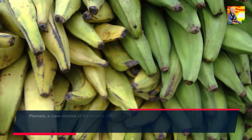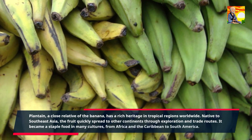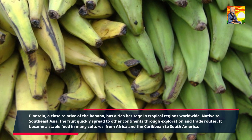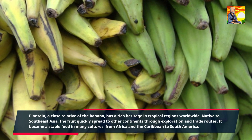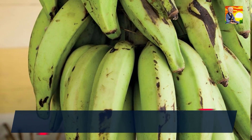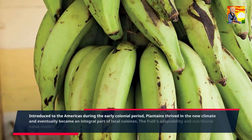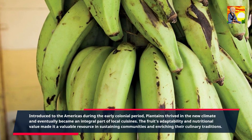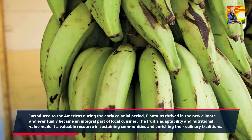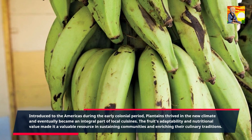Plantain, a close relative of the banana, has a rich heritage in tropical regions worldwide. Native to Southeast Asia, the fruit quickly spread to other continents through exploration and trade routes. It became a staple food in many cultures, from Africa and the Caribbean to South America. Introduced to the Americas during the early colonial period, plantains thrived in the new climate and eventually became an integral part of local cuisines. The fruit's adaptability and nutritional value made it a valuable resource in sustaining communities and enriching their culinary traditions.